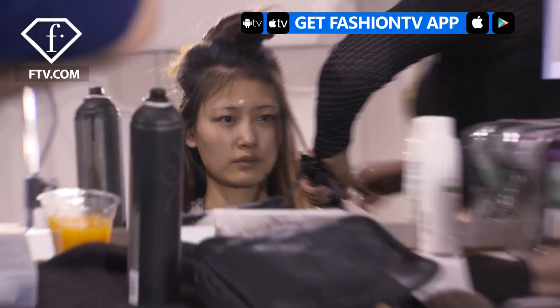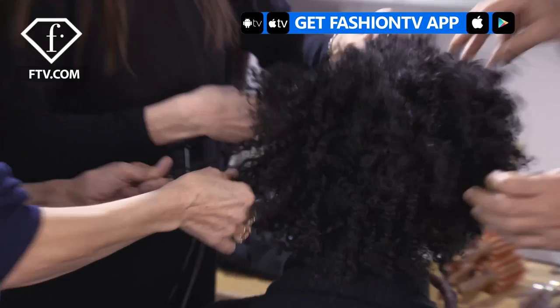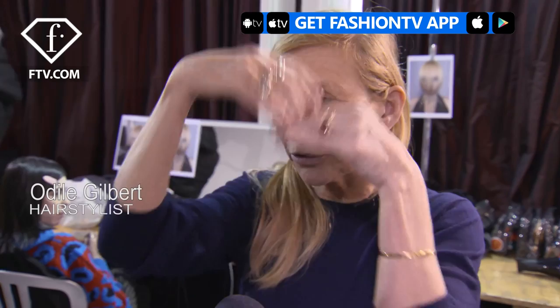Hi Fashion TV, I'm Odiel and we are backstage at Guy Laroche. The hair today is very straight and we're putting a veil of hair into the front of the face, and we're putting a lace around the neck so we create like a tiny cage. It's a very small head actually, it's quite pretty.